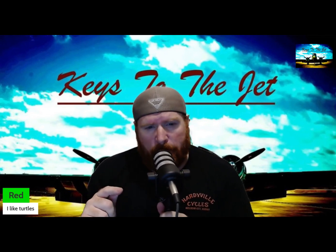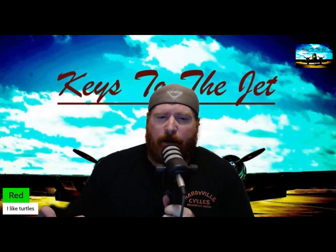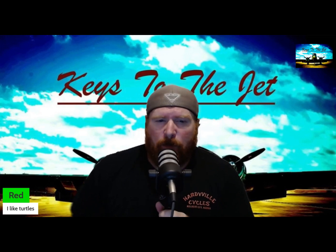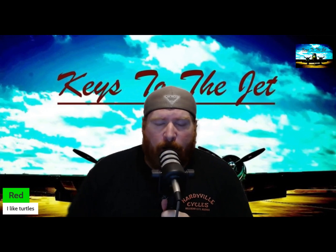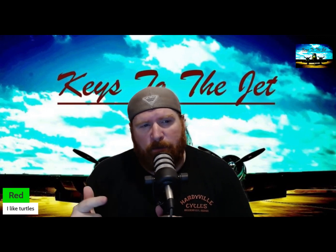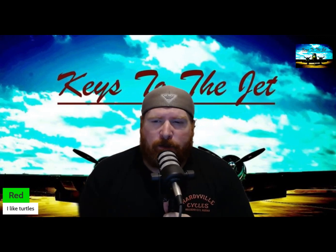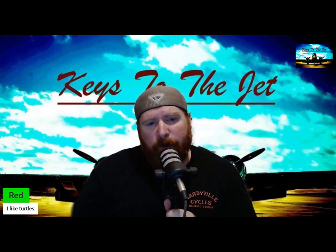And a lot more parachutes apparently. It was a badass bird that did a lot more than just carry paratroopers. Apparently it was a civilian transport before the war, and they turned it into a gunship during Vietnam. Let's go through this video — hope you enjoy it. Leave a comment and let us know what you think.